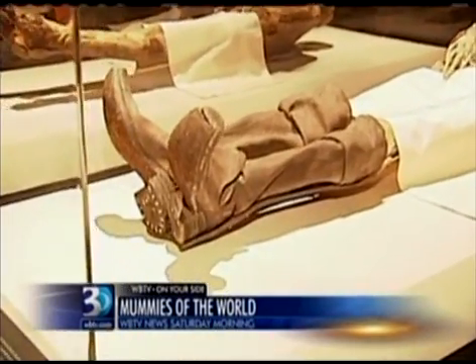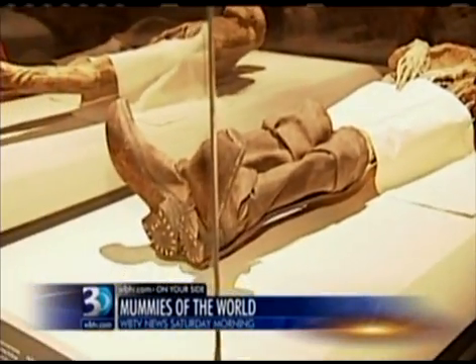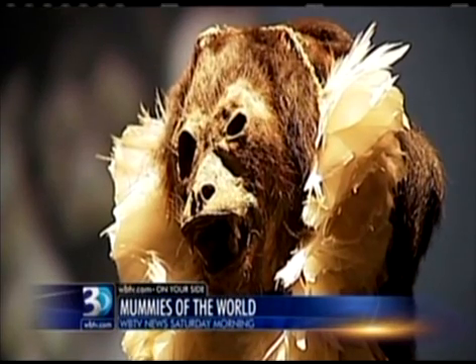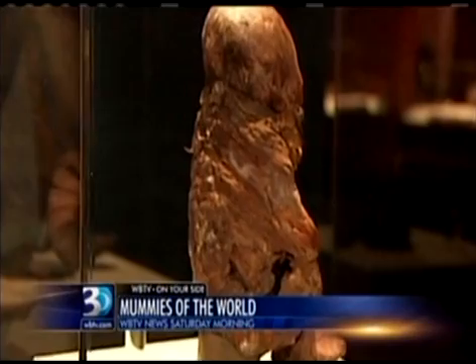And the boots on this man? We know that he didn't wear them in life. There's no evidence of them having been worn, but put on him at the time of his death. It takes eight semi-tractor trailers to bring this exhibition from city to city, and a team of specialists to display them.